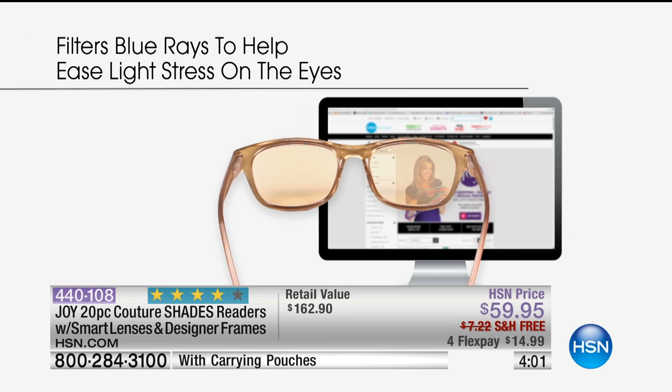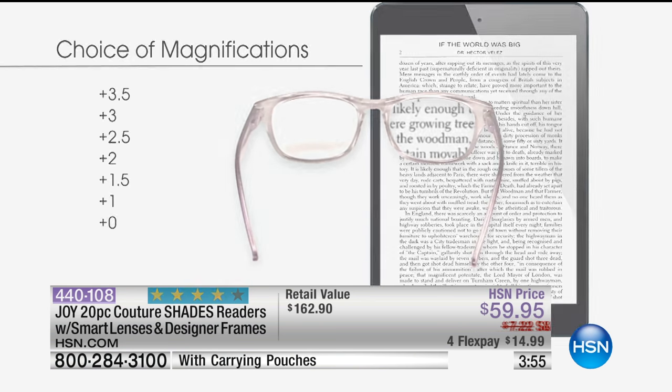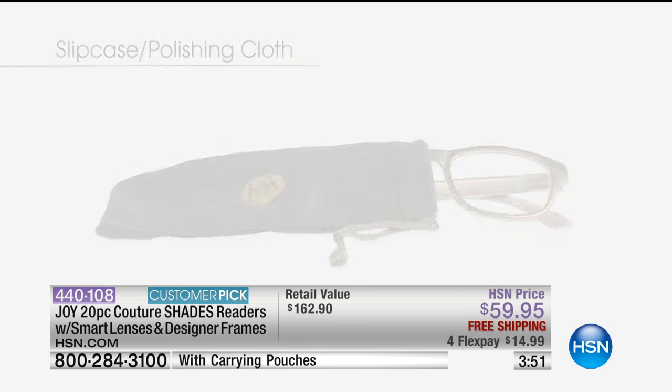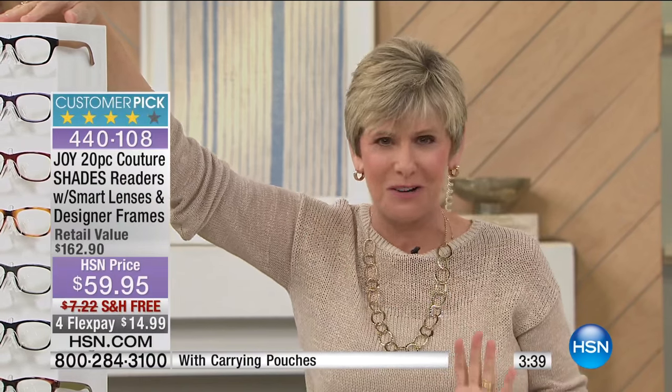I did a little comparison shopping on the computer glasses — they're hard to find. And you can spend way more money than the $59.95 just for the computer glasses alone. They have become such a hot trend because we are just in an electronic age. We are constantly at our computers. If you're sitting at your desk, you're going to be using your eyes a lot and it's going to cause eye strain. But Joy has given us the readers.